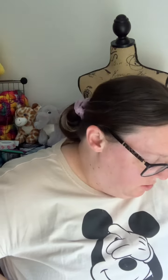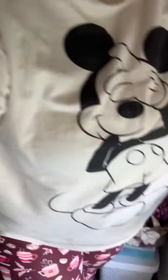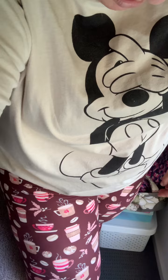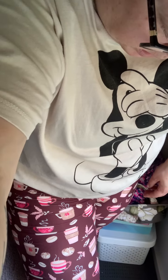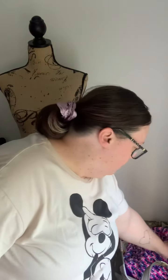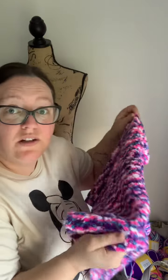I've got my Beeky Mouse t-shirt on and my Natopia coffee mug — they've got coffee cups, cookies, and coffee beans on them. Trust me, if she did Disney ones I'd be all over it. And down here is another project — a blanket that I need to finish, another one on the list.